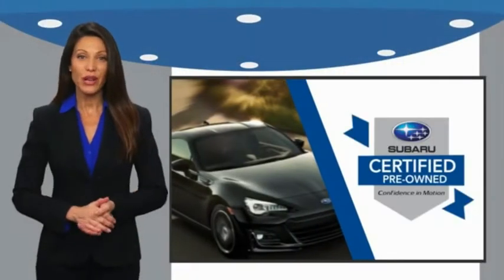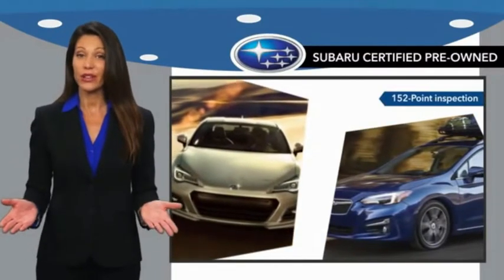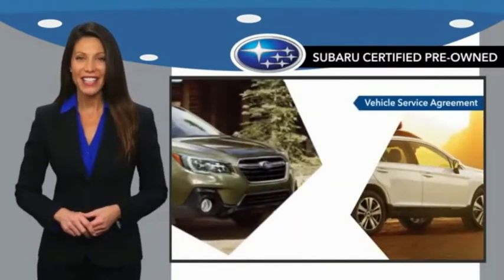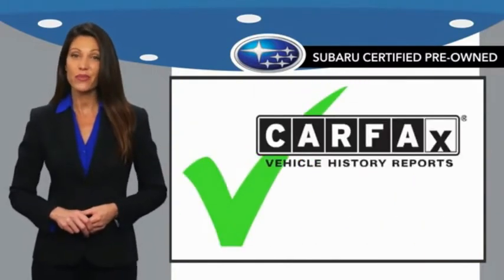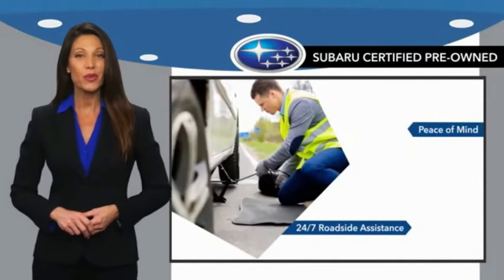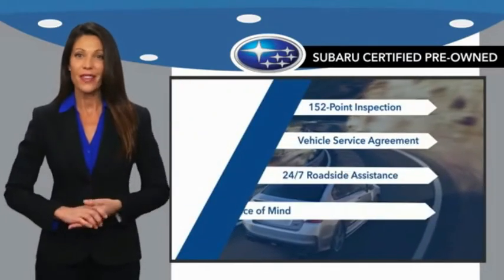Subaru Certified Pre-Owned vehicles have no secrets — you never have to wonder about vehicle history, reliability, and durability. Qualifying vehicles have passed through a stringent process determined by Subaru of America, and when shopping for a pre-owned Subaru, the best place to look is your Subaru dealer.